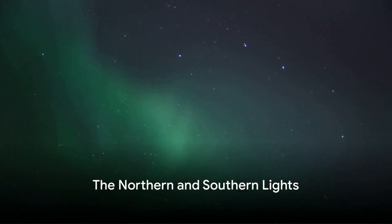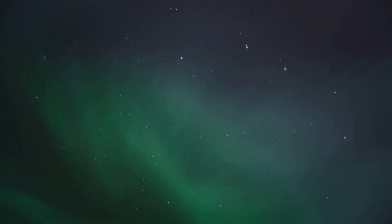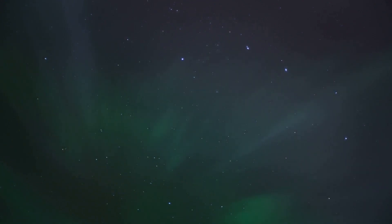These lights, the aurorae, are most commonly seen near the poles, where the Earth's magnetic field is strongest. This is why they're often called the northern or southern lights.